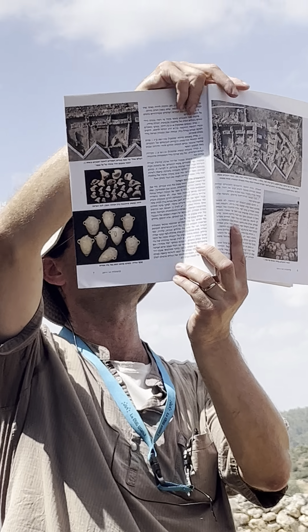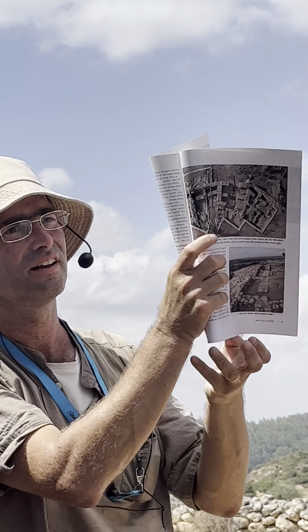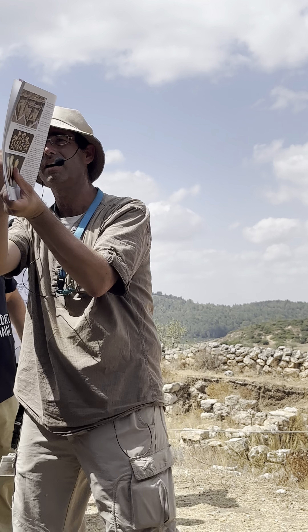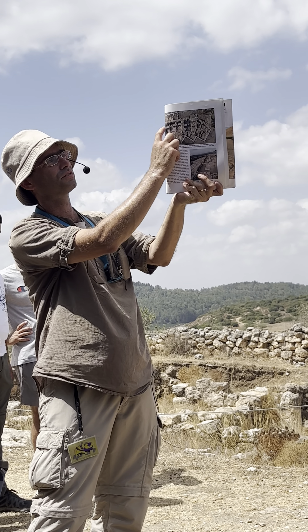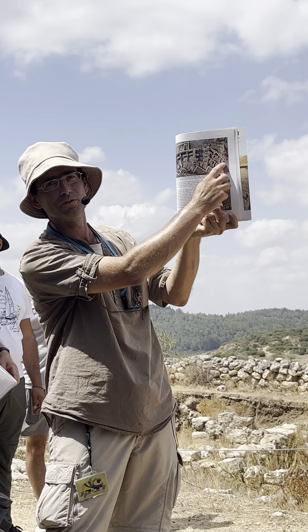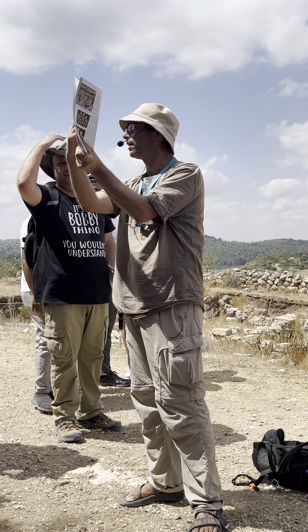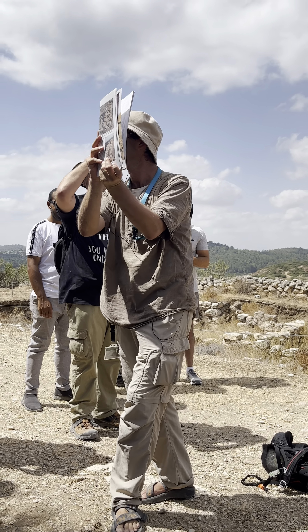You can actually fill it up with earth and double the width of the wall — that is the casemate wall. This is common; we have it in Gezer, we have it in Megiddo, we have it maybe in one spot in Jerusalem of the time, but definitely we have it here quite well. Every last back room of the house is one of those rooms enhancing and widening the city walls.